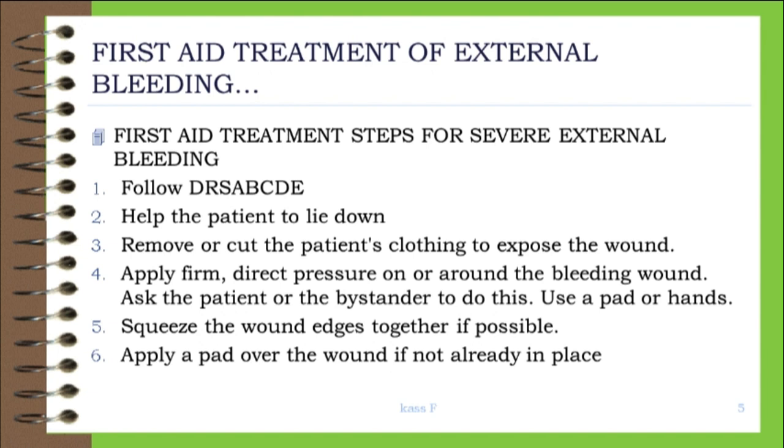First aid treatment steps for severe external bleeding: 1. Follow DRSABC. 2. Help the patient to lie down. 3. Remove or cut the patient's clothing to expose the wound. 4. Apply firm, direct pressure on or around the bleeding wound. Ask the patient or a bystander to do this. Use a pad or hands. 5. Squeeze the wound edges together if possible.